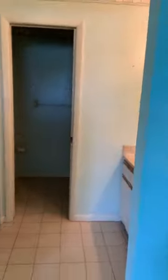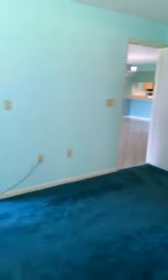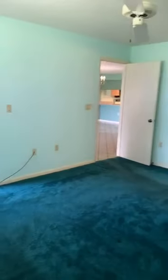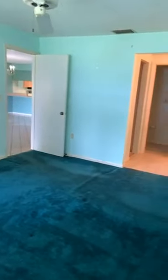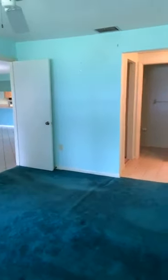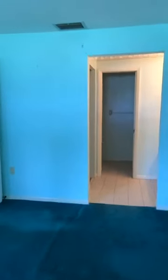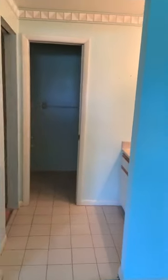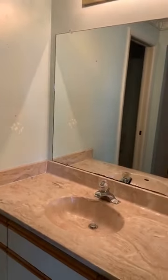Here's your master suite and master bath. It does have sliders from the master out to the lanai. Some more of that emerald green carpet — I'm shocked that it's in this good of shape for how old this carpet's got to be. But it's not original carpet because there's pink carpet in the closet.